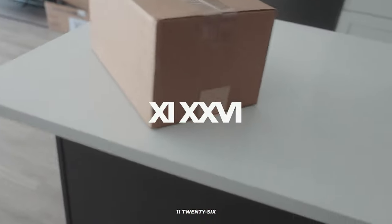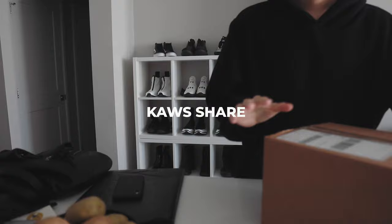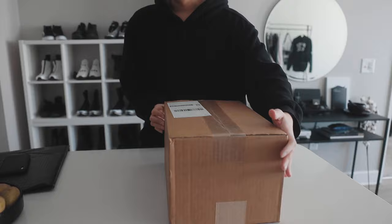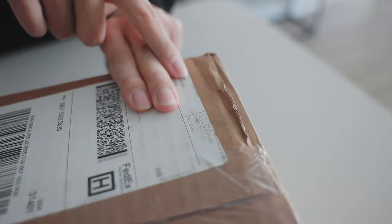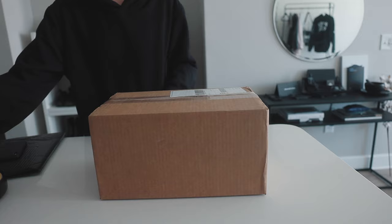We have a package. Do we? You know what this is? No. You want to guess what this is? No, I'm scared. Did you spend money without telling me? Can you kind of guess what it is? EG Warehouse? I don't know what that means. You ready for this? Yeah.